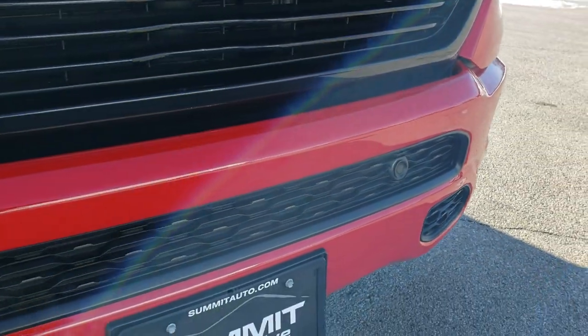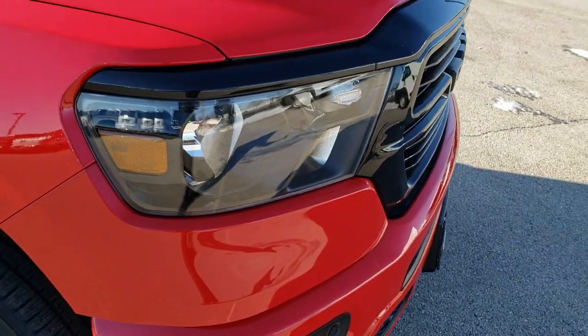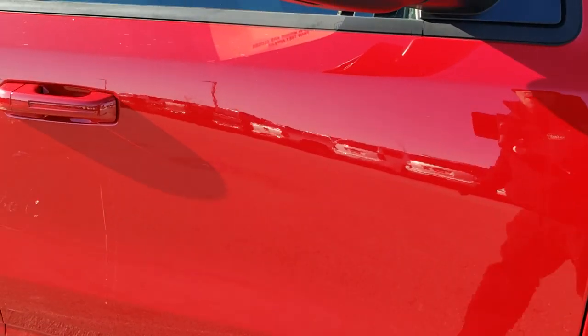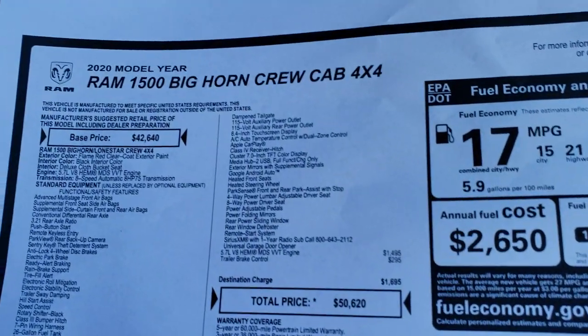The Bighorn Level 2 gives you the front bumper parking sensors, the fog lights, and the color match bumpers — though that might be a Night Edition thing. We'll take a look at the original window sticker. We got this one on dealer trade, so I don't have the actual window sticker, but this is a copy of it — feel free to pause this at any time to check that out.